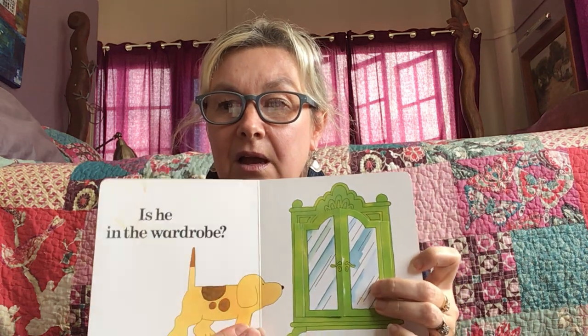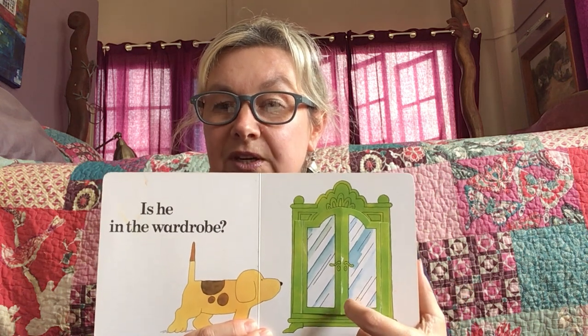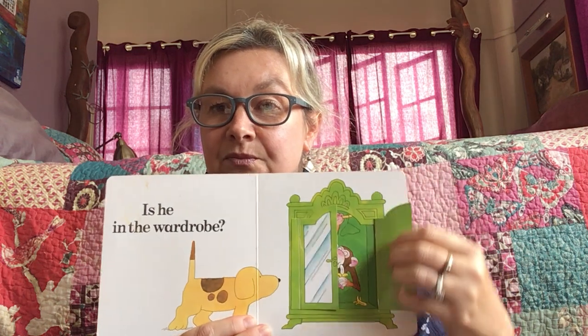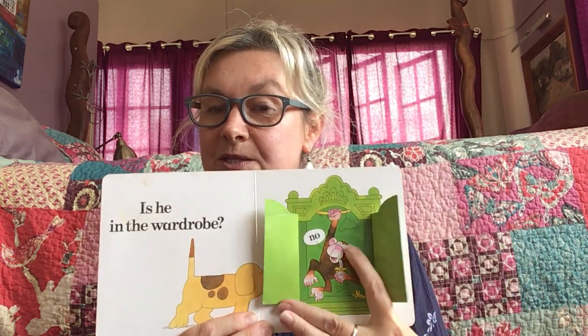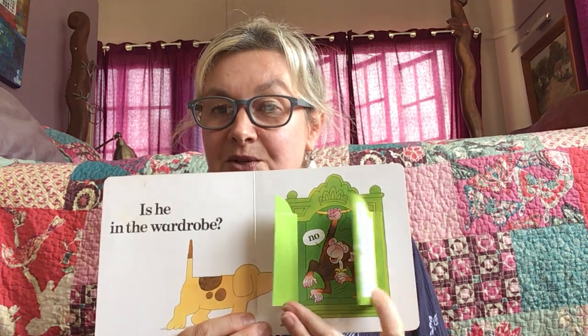Where could Spot be hiding? I wonder if he is in the wardrobe. Do you think Spot could be hiding in the wardrobe? Let's see. Oh, that doesn't look like Spot. That is a monkey. That's not Spot.